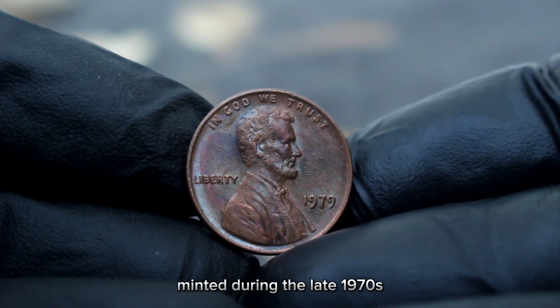Next up, a coin that has piqued the interest of many collectors — the 1980 Lincoln cent with a D mint mark, large date, in very fine condition. The Lincoln cent has been a staple of American currency since its introduction in 1909, celebrating the centennial of Abraham Lincoln's birth. The 1980 Lincoln cent is part of the Memorial Reverse Series, which ran from 1959 to 2008, featuring the image of President Abraham Lincoln on the obverse and the Lincoln Memorial on the reverse.